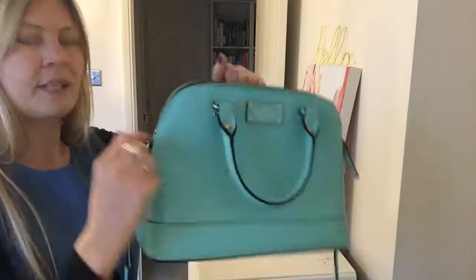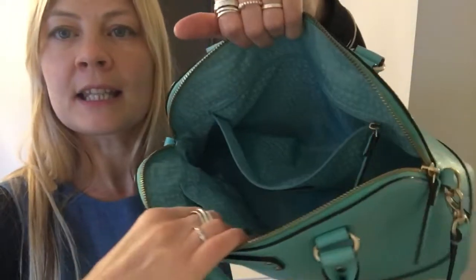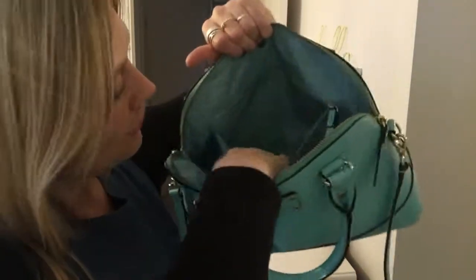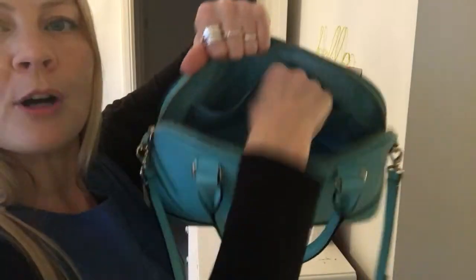Inside, it's got a zip top closure and Kate Spade lining in the same colour. Nice big space. You've got one zipped pocket and then two flat pockets.